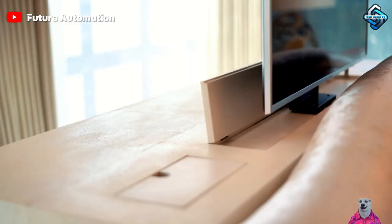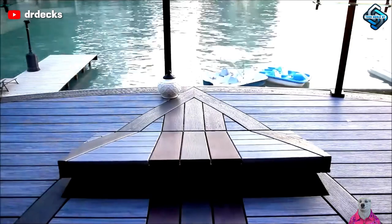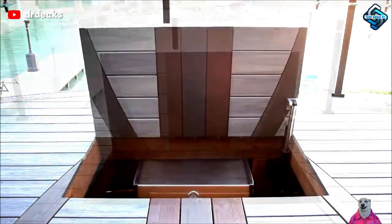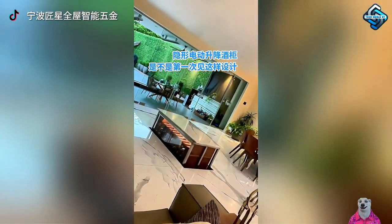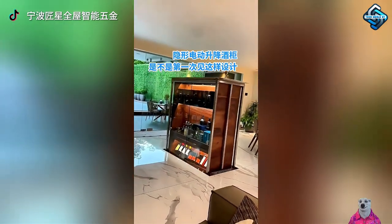An automated TV lift creates a tidy, stylish space with a hidden screen and mini cinema. Underfloor storage systems are a brilliant innovation for maximizing space. With automated opening, you can easily access belongings without worrying about them taking up too much space, ensuring your home remains orderly and spacious.